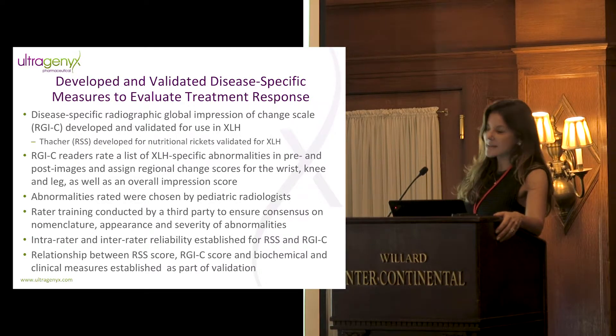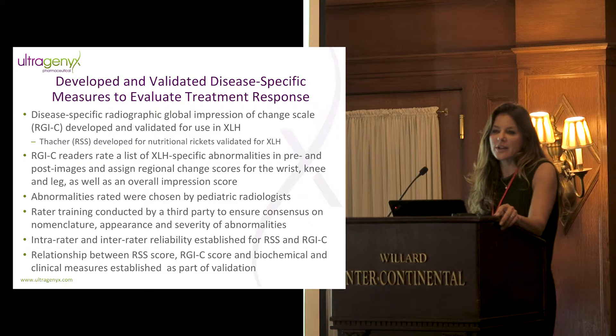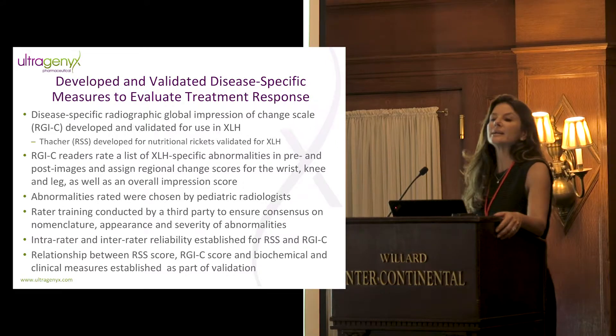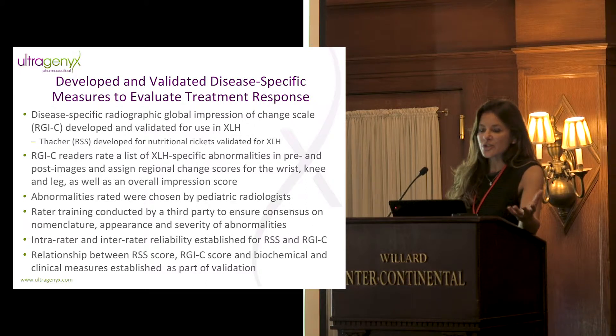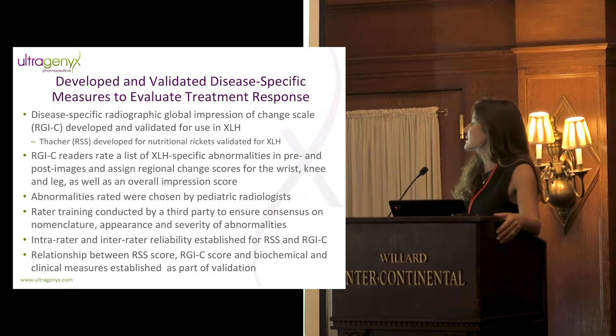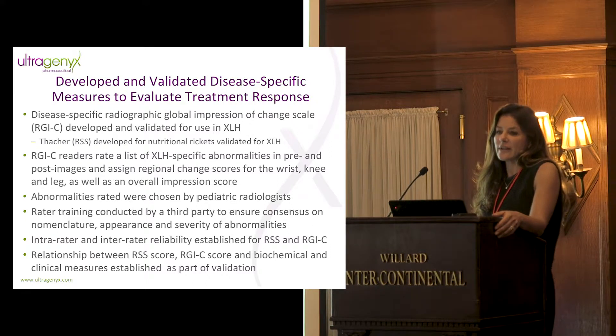We also validated an existing scale, the Thatcher Rickets Severity Score, which was developed for nutritional rickets, but we validated it for XLH. We embarked on the development of the RJC at the recommendation of Dr. Thatcher, because our patients were coming to us having been treated with a suboptimal regimen — one with just enough efficacy to alter our baseline read of the clinical presentation. We developed this measure to supplement the RSS, which was chosen as primary endpoint. Ultimately, in the phase three pediatric study with an active comparator, we used the RJC as the primary endpoint because its validation had been completed.